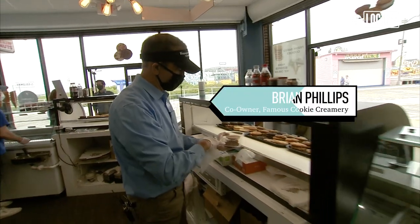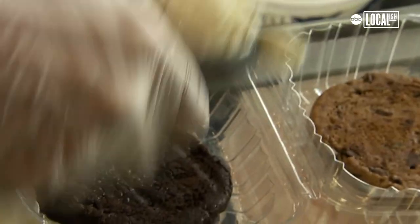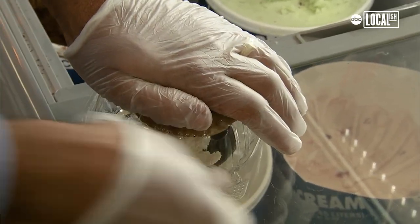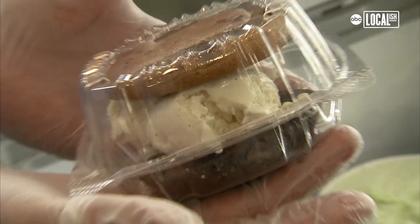I'm gonna take a chocolate chip and a double dark chocolate and of course Bassett's vanilla ice cream, and you have our famous classic ice cream sandwich. Easily our best seller.